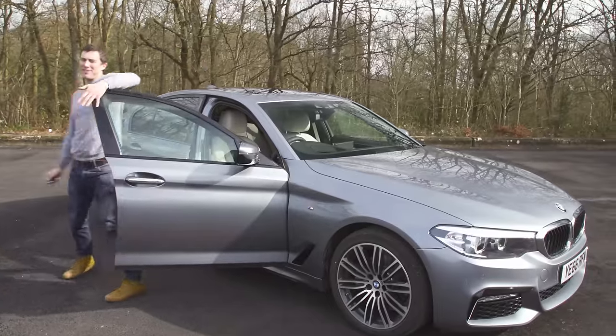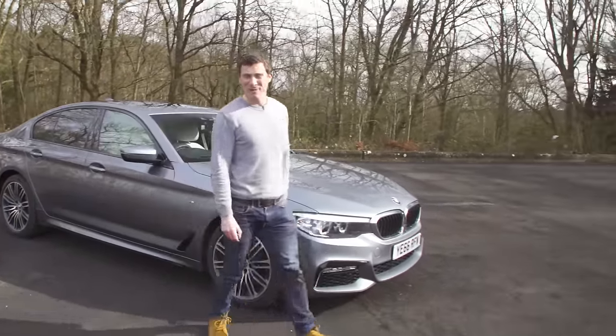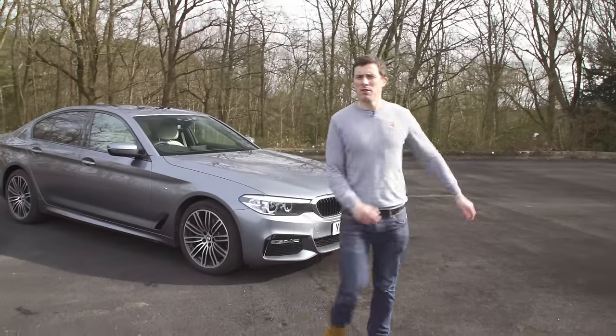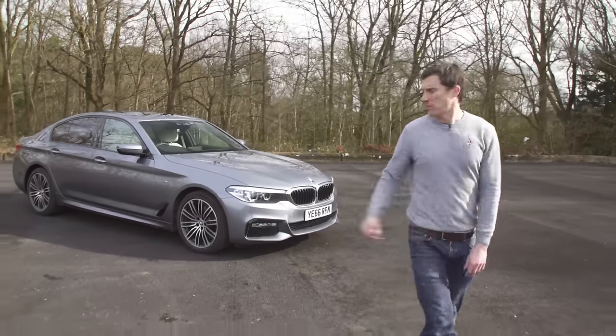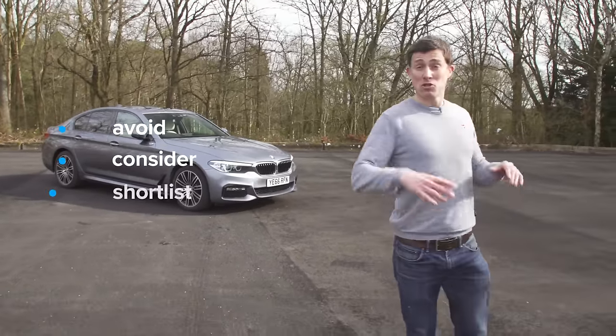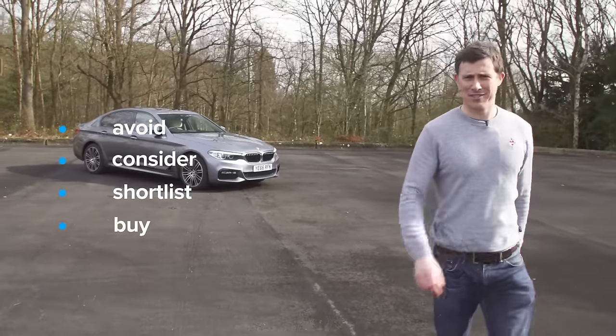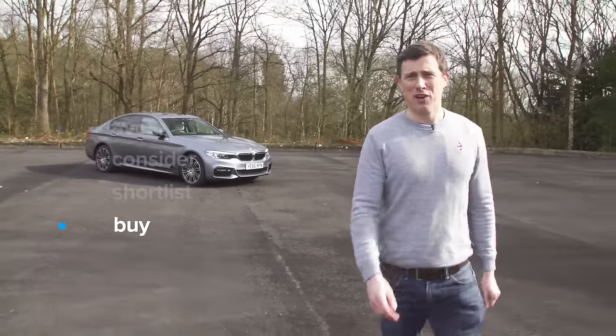If you click up there, you can go to carwow.co.uk for more information and to save an average of £3,300 on a new BMW 5 Series. So what's my verdict on this car? Should you avoid it, consider it, shortlist it, or just go right ahead and buy it? I reckon you should just go right ahead and buy the new 5 Series.